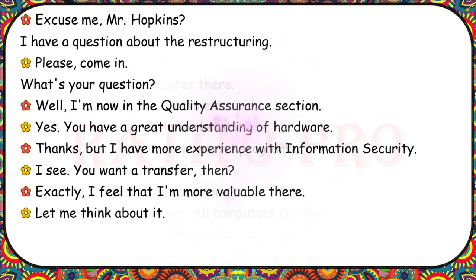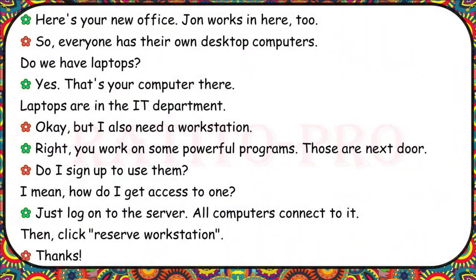Let me think about it. Here's your new office. John works in here too. Everyone has their own desktop computers. Do we have laptops? Yes, that's your computer there. Laptops are in the IT department. But I also need a workstation. You work on some powerful programs. Those are next door. How do I get access to one? Just log on to the server. All computers connect to it. Then click Reserve Workstation.